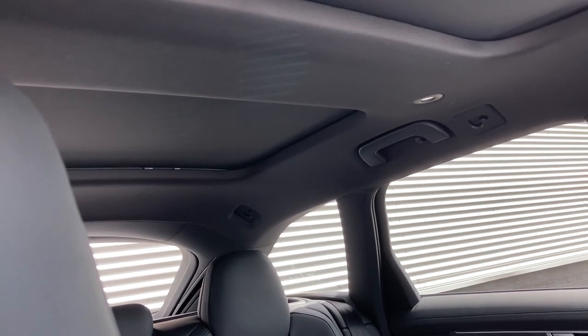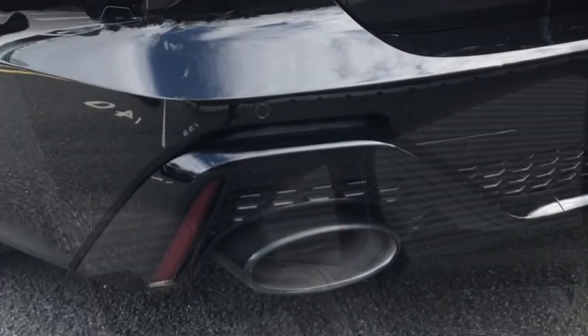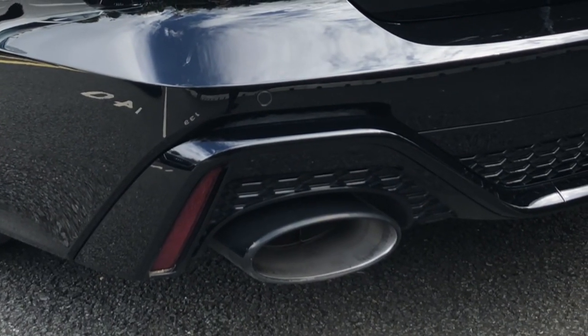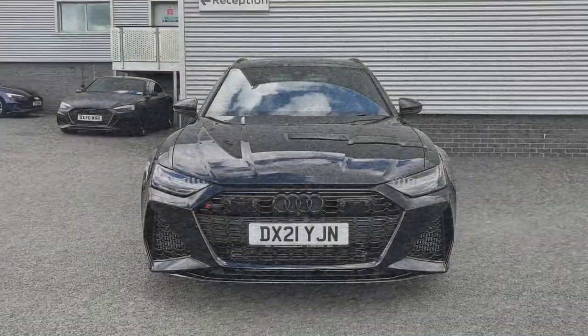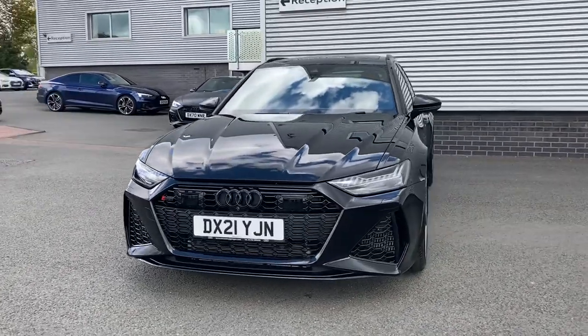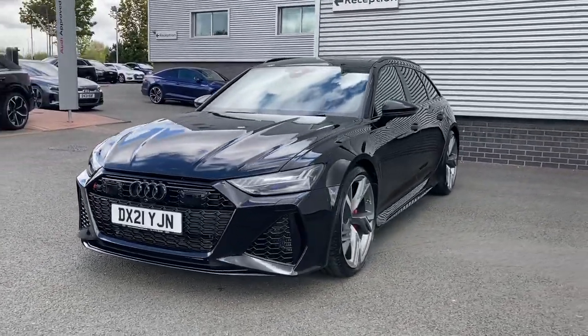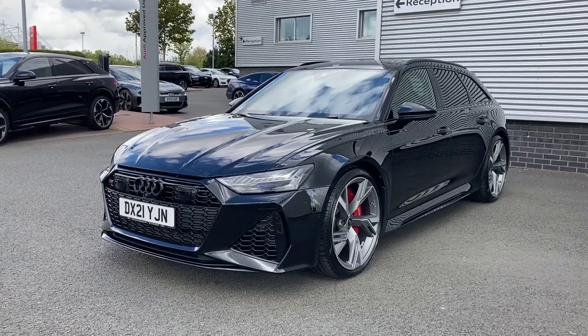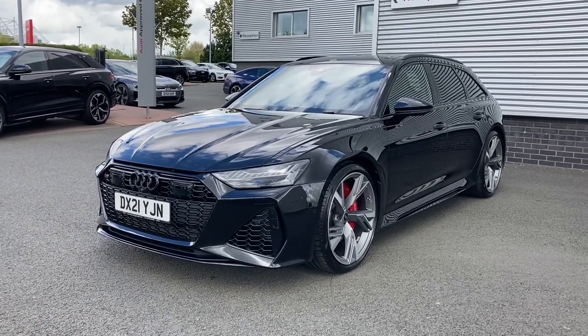So let's take a listen to this car's fantastic RS sports exhaust. Thank you for coming on a tour of this approved used Audi RS6 Avant. If you would like any more information on the vehicle, please do not hesitate to give our team a call on 01782 488 205. Thank you.